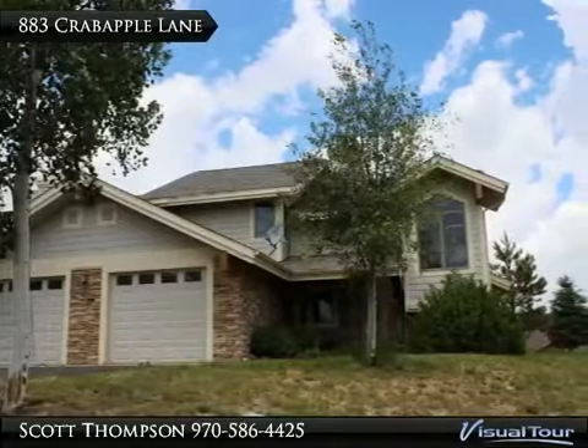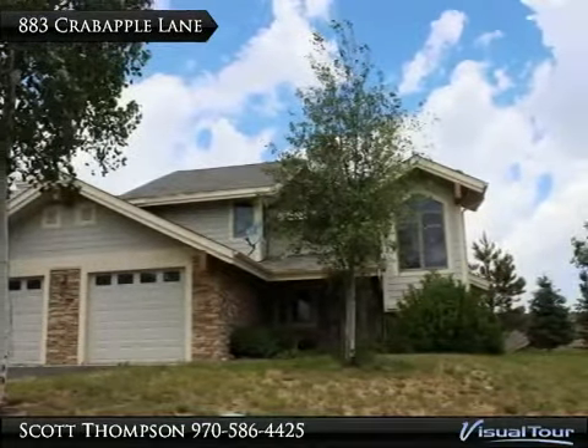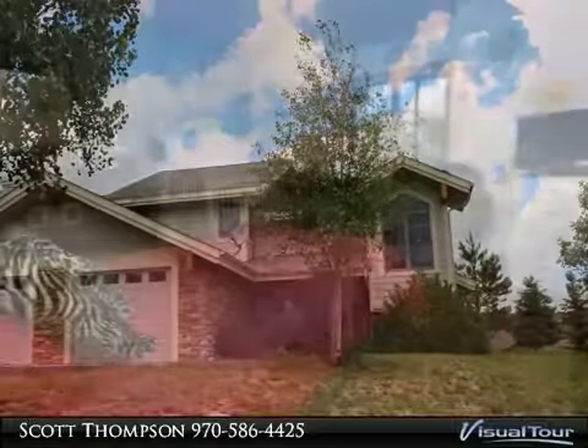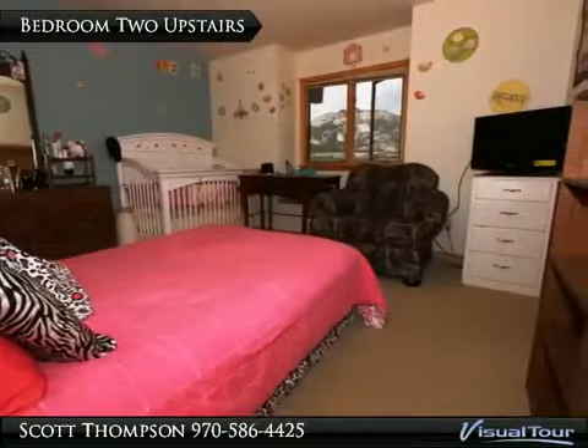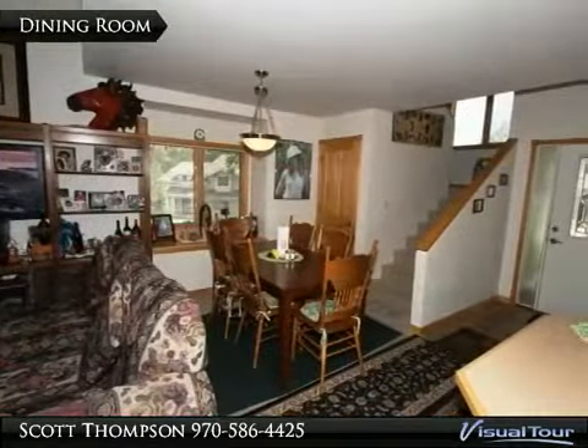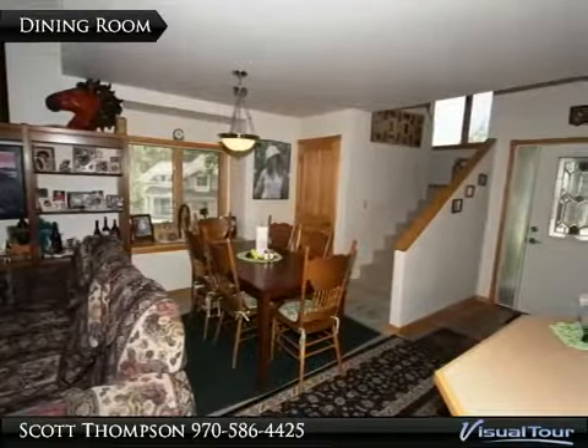Vista Ridge Condo offers main level living plus room upstairs for guests, storage, or a loft office. This sunny end unit was the model home for Vista Ridge when built in 2003 and features upgraded appliances, hickory cabinets, and tile floors. The one car garage,